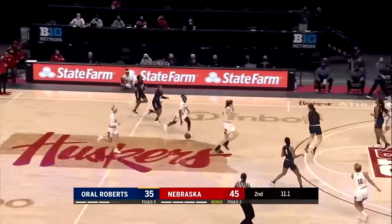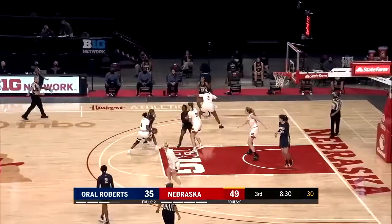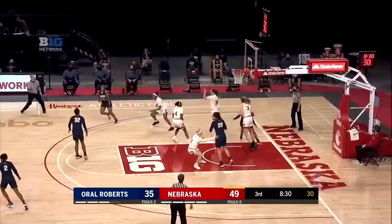Huskers have it with 13 seconds to go. What was so great about that is Trinity Brady had an open three but didn't have her feet under her. So she passed it up, ran offense, got it back, and buried it.